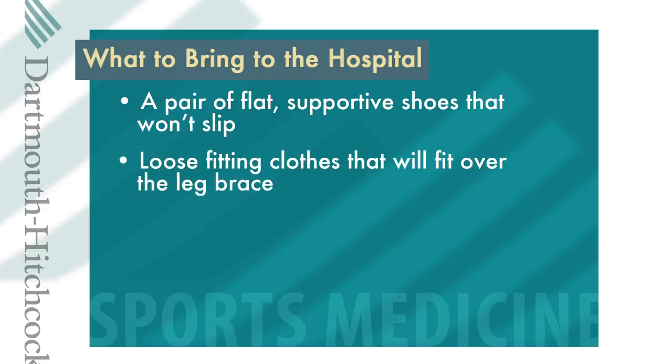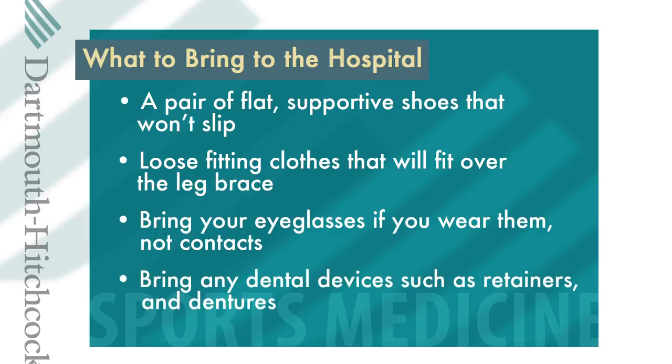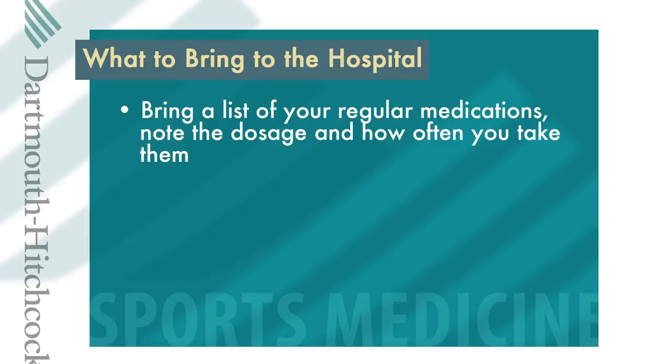Pack some loose fitting clothes that will fit over a leg brace. Bring your eyeglasses instead of contacts — glasses are easier to take care of and you're less likely to lose them. Bring any dental devices such as a retainer or dentures; we can give you a storage container if you need one. Bring a list of your daily medications including the dosage and frequency, plus any medications that you stopped taking in preparation for surgery.